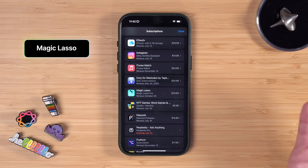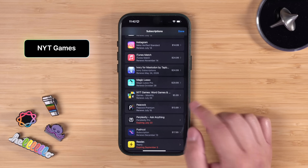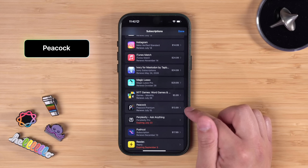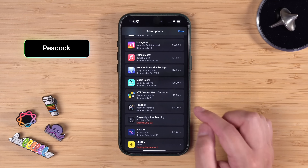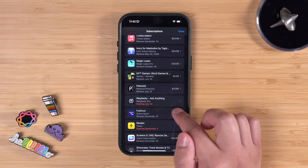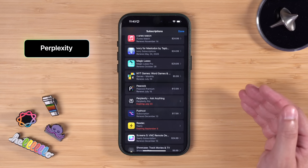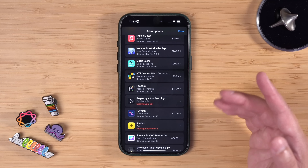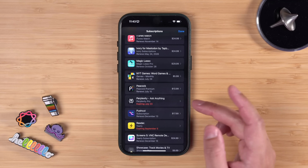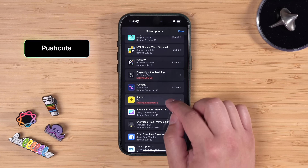I'm a Wordle and Connections person, so I pay for the New York Times app — just a better experience with no ads. I'm paying for Peacock because my wife and I are watching the last season of The Voice, and as soon as we finish the finale I'm canceling it. I was paying for Perplexity after doing a video comparing it to the voice assistant on iPhone — it can integrate with Apple Music, Reminders, and Calendar — but I'm not using it anymore so I canceled that while making this video.